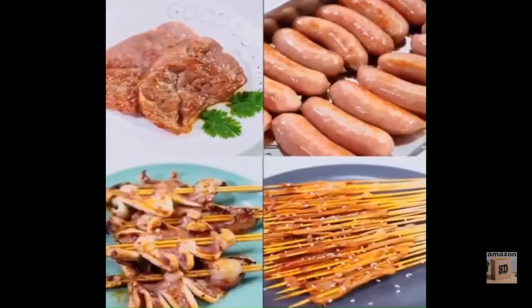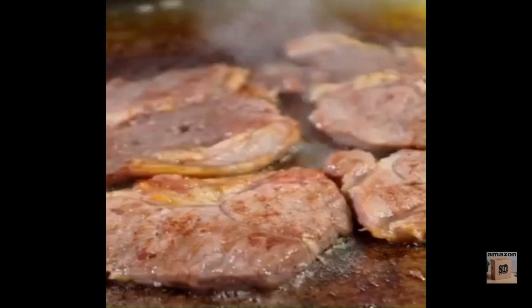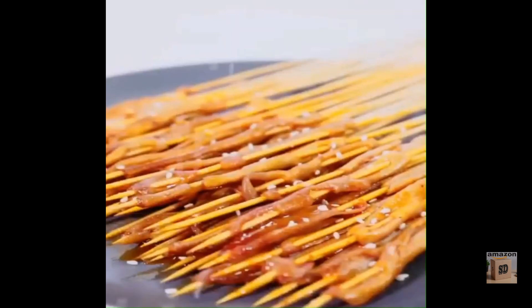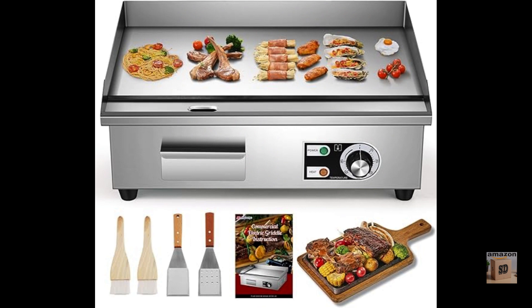Key features include a 22-inch cooking surface that is large enough to cook for a crowd, a nonstick surface that makes it easy to cook and clean, adjustable temperature control that allows you to cook a variety of dishes, a removable drip tray for easy cleanup, and commercial grade construction — the Mijianco Commercial Electric Griddle is made with high-quality materials and is built to last.